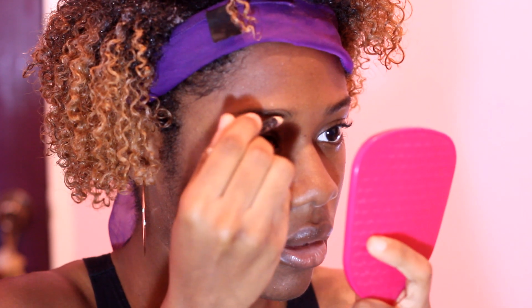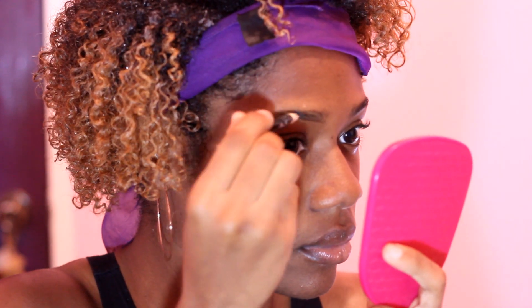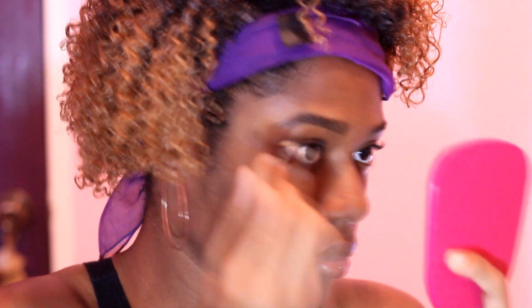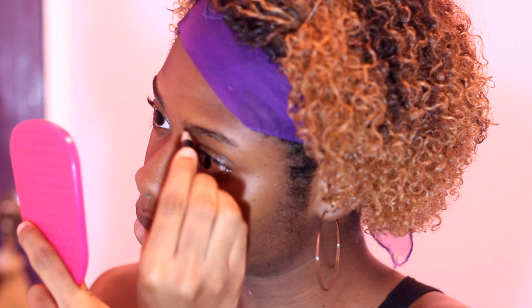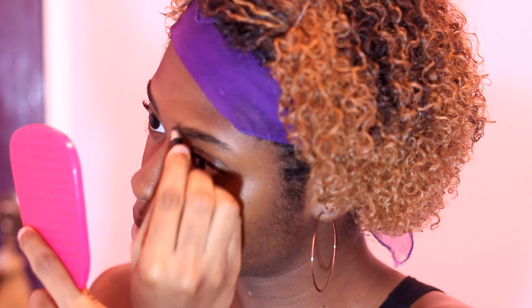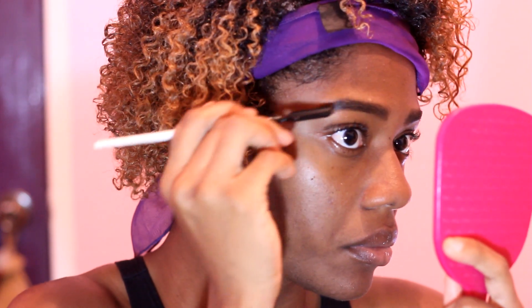The first thing I do is my brows. I use my eyebrow pencil until it's finished so I'm not constantly buying new ones. This is actually a black eyebrow pencil — I used to use it for eyeliner but my brown one ran out. My brows aren't shaved, threaded, plucked, or waxed — this is how they naturally grow. I lightly fill them in, then use a regular eyebrow brush to brush them out and get the hairs in one direction.